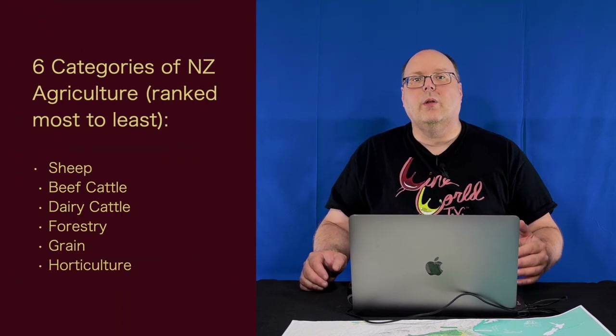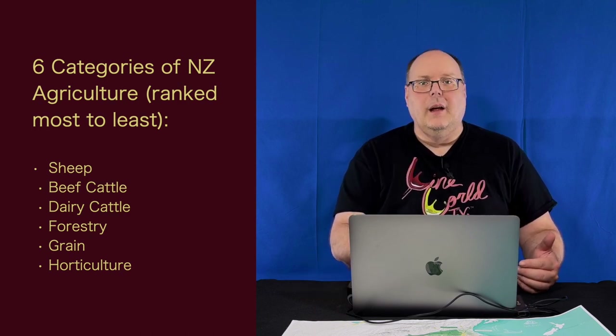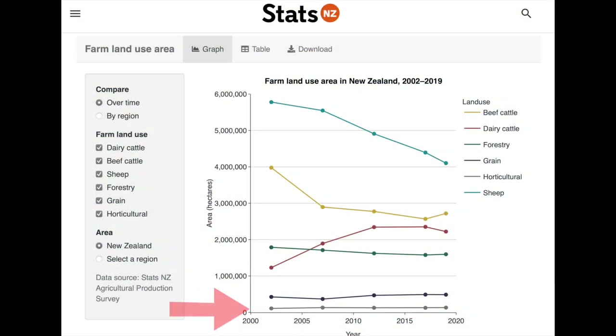Like a lot of New Zealand, the rest is dedicated to other kinds of agriculture. The New Zealand government divides agriculture into six categories in order of land use: sheep, beef cattle, dairy cattle, forestry, grain, and horticulture — which is basically everything else, including vineyards. While this graph doesn't go beyond 2019, it's pretty clear that vineyards aren't going to overtake even grain anytime soon, but the bottom three aren't seeing noticeable changes that the top three are.